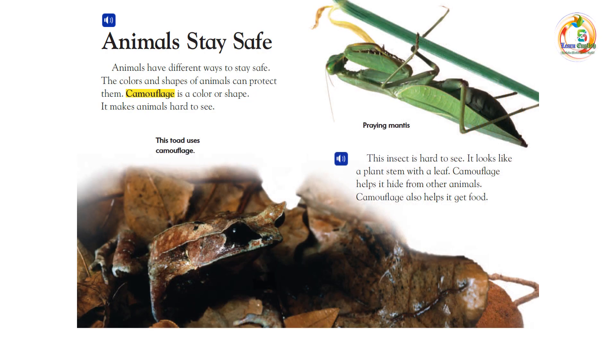Animals stay safe. Animals have different ways to stay safe. The colors and shapes of animals can protect them. Camouflage is a color or shape that makes animals hard to see. This insect is hard to see — it looks like a plant stem with a leaf.